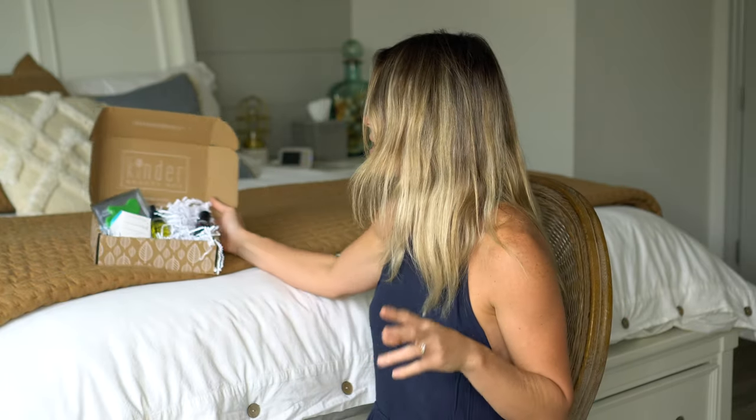Moving on to my other favorite, which is this lip and cheek tint. I have used tinted balms like that in the past, and this is definitely my favorite one. I'm actually using it right now. It's super natural, it actually has jojoba oil, and it's moisturizing at the same time. I'm really in love with it.